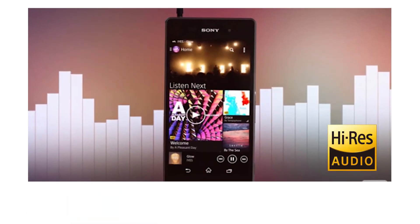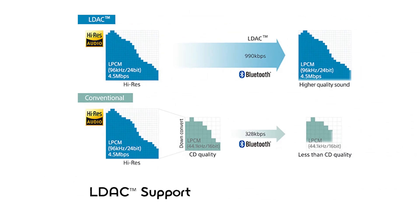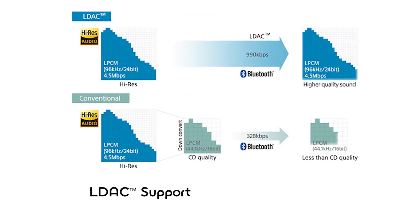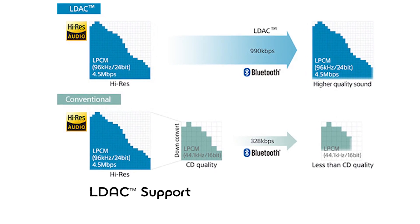Like the Z3 phones, this will support high-res audio, built-in digital noise cancelling, along with LDAC support. That's Sony's new digital audio coding technology with three times the wireless data throughput versus conventional Bluetooth. So for wireless pairing with high-res headphones or high-res speakers, you'll get close to high-res sound over that Bluetooth connection.